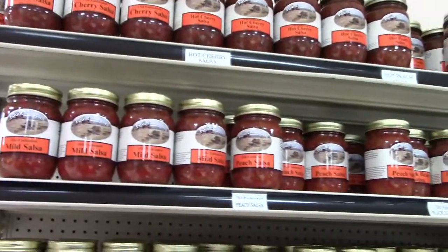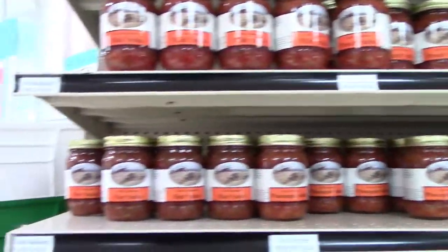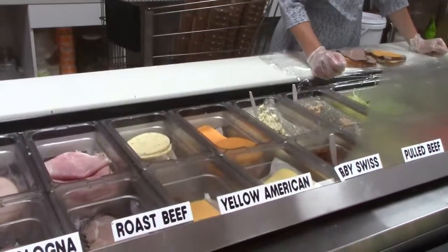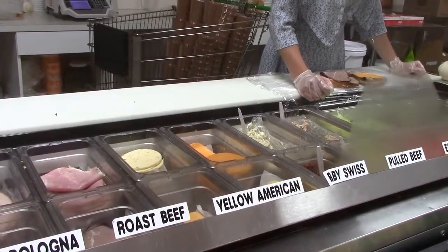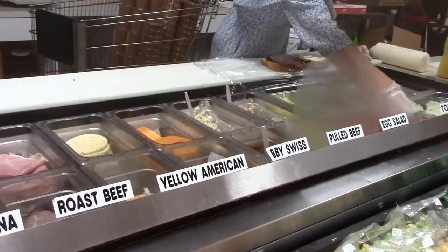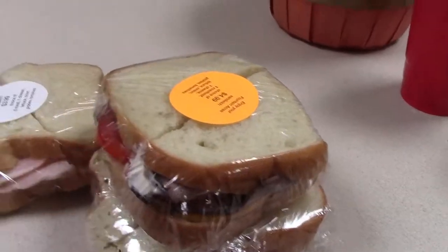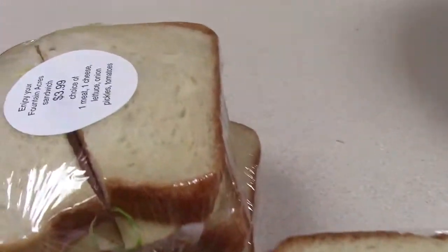They got peach salsa, mild salsa, hot cherry salsa, corn salsa, black bean salsa, pineapple salsa — man, it's a whole bunch of salsa. So they have something like Subway here — they make sandwiches. That looks really good. That bread is so yummy looking. Look at these huge sandwiches and they're not badly priced — about what you would pay, actually a little less than you would pay at Subway or Quiznos. They're huge and the bread is fresh made. You can see how the bread is not uniform — just look at the texture of that bread. It's amazing.